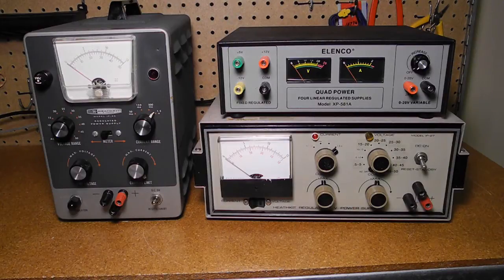Vacuum tube circuits tend to require high voltages, anywhere from about 150 volts DC to 500 volts DC or more, while solid state circuits generally operate on low voltages, often 12 volts or 5 volts for digital circuits. Tubes also typically require either 6.3 volts AC or 12.6 volts AC to power the tube filaments.